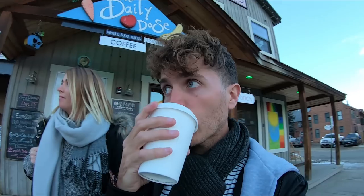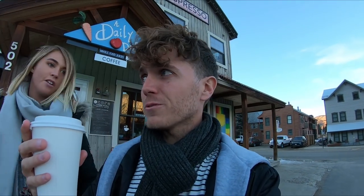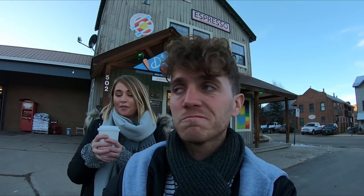I noticed a little bit of screen tearing or video quality tearing when we went into a low light situation. I realized I had the auto low light setting on, so I've switched that off and hopefully that should keep the quality up a bit more. The coffee here is quite good — it's the only coffee shop we've found so far.